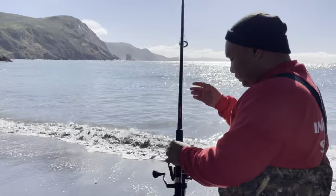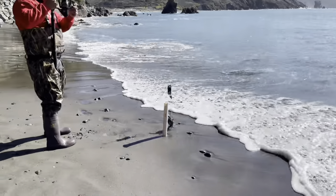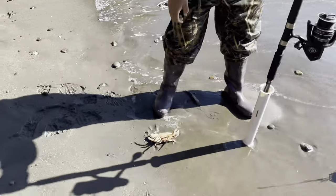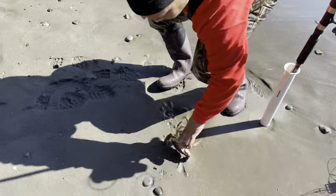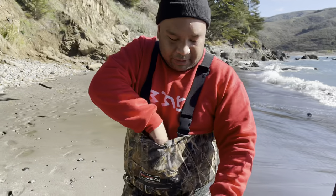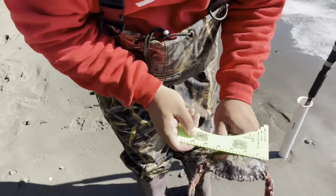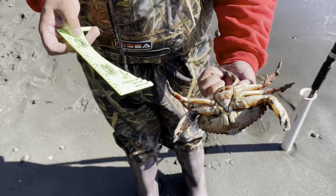This one is a rock crab — red rock crab. These have to be four inches across the back. There's no slot for it but obviously it's bigger than four inches, however it is a female so we're gonna have to return it.